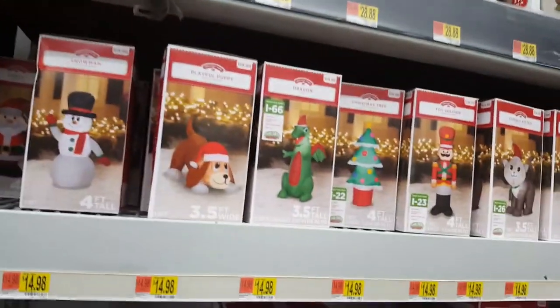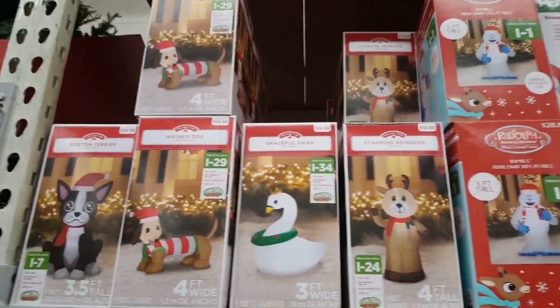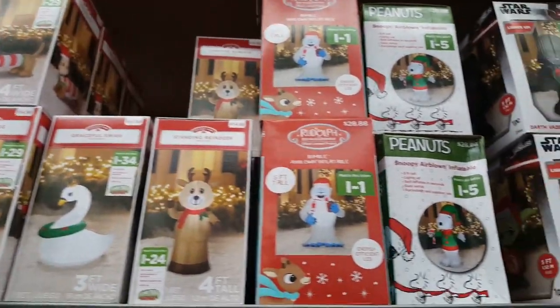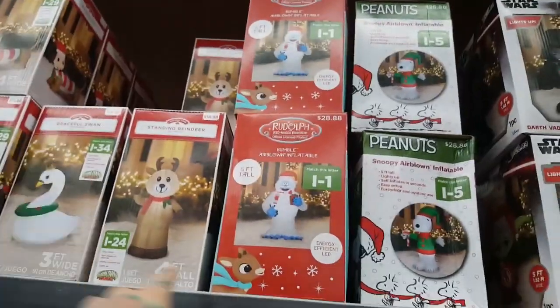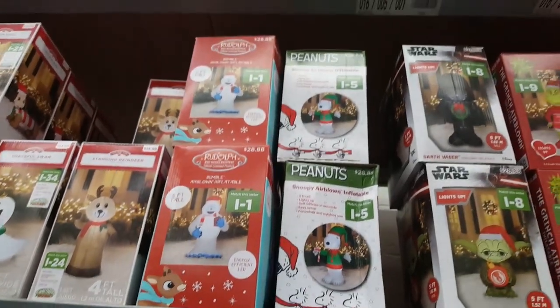They sell pumpkins! They have a tiny little inflatable bumble guy. How cute is he? We've got to get him.